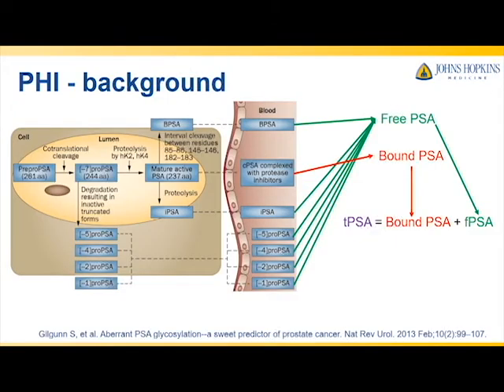A bit of background. When we measure total PSA in the blood, we are measuring the sum total of multiple degradation products of the 261 amino acid pre-pro-PSA. These products include mature active PSA, which rapidly binds to other proteins in the circulation, and multiple truncated PSA variants that together are measured as free PSA.